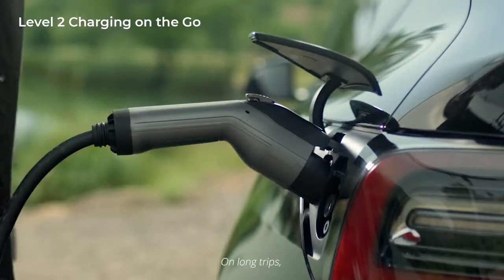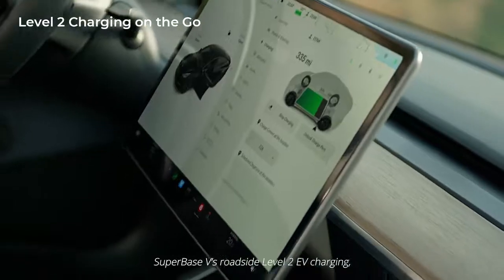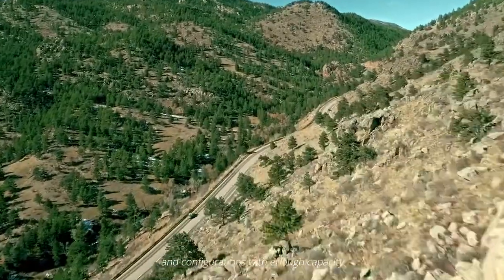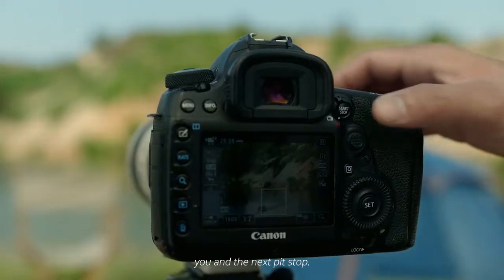On long trips, extend your EV's range with Superbase-V's roadside Level 2 EV charging, and configurations with enough capacity to add 50 miles or more between you and the next pit stop.